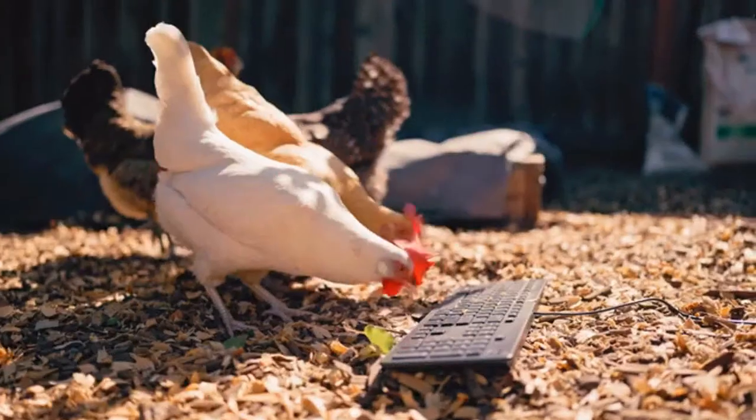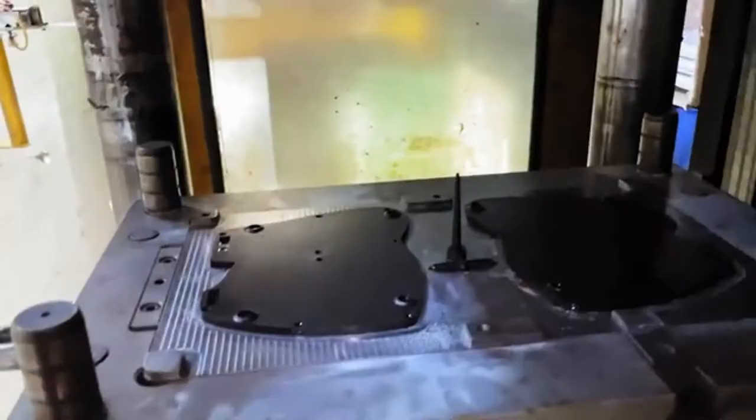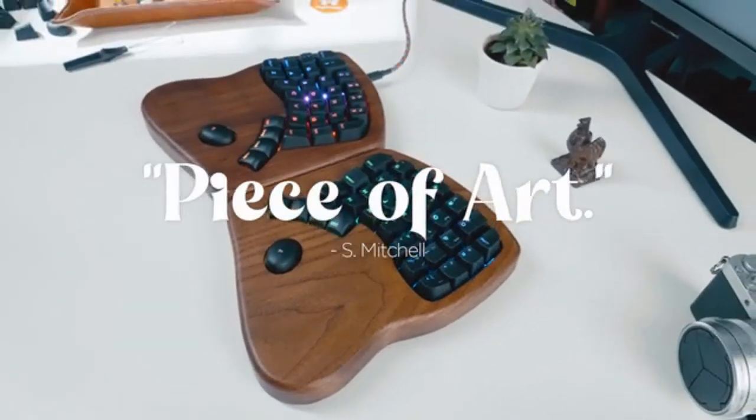These are Keyboardio's chickens. They don't have anything to do with keyboards. I mean, they don't touch type, but they do hunt and peck. This is the factory that will manufacture the Keyboardio Model 100. They're basically ready to go, just waiting on us. And hopefully you. Just look at this beautiful thing. It's a piece of art. Actual customer review.